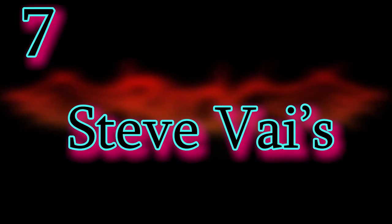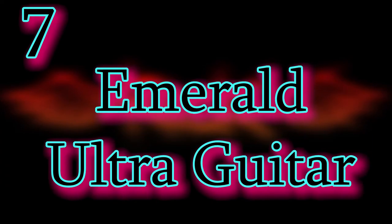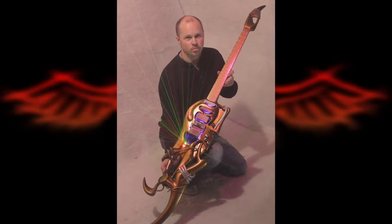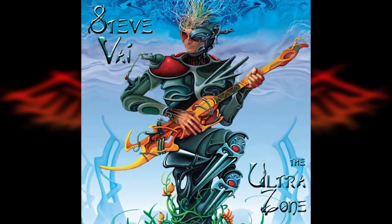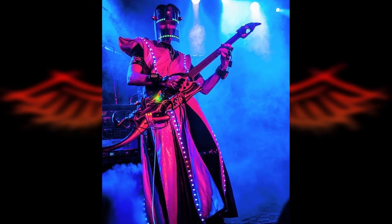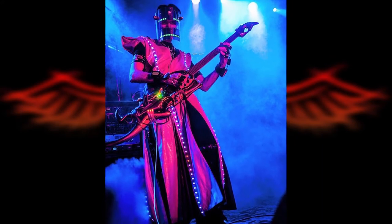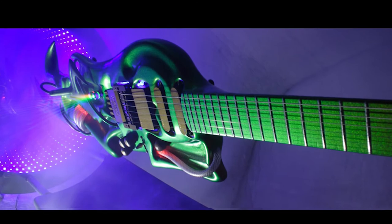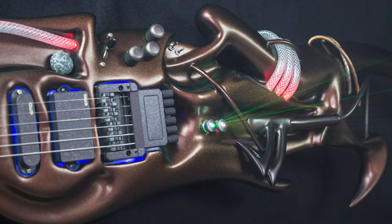Number 7: Steve Vai's UltraZone Emerald Ultra Guitar. Designed by Alistair Hay of Emerald Guitars for legendary guitar god Steve Vai, based on the illustration on Steve Vai's 1999 album The UltraZone, depicting an alien looking at Steve Vai playing a futuristic-looking axe. This particular piece is what Steve brought along for most of his performance tours in the early 2010s.